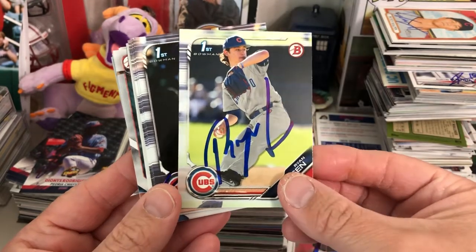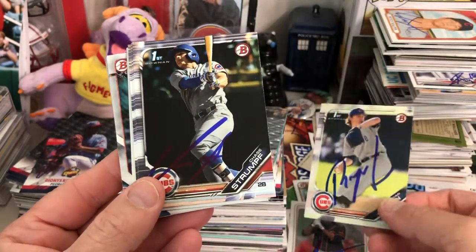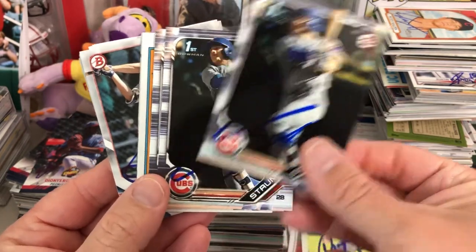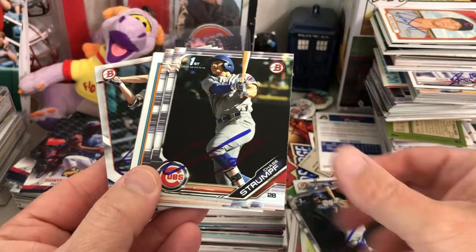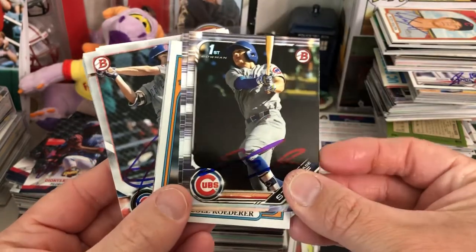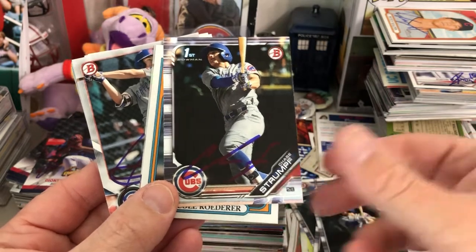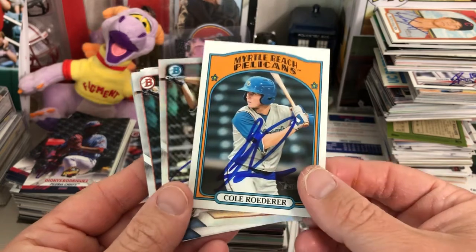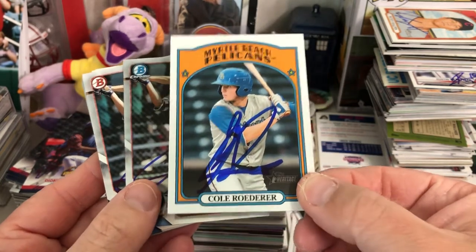Ryan Jensen, Chase Strumpf — had a few of those, and he's a good signer, so that's nice. And then Cole Roeder, Roeder, Roeder on the Heritage.